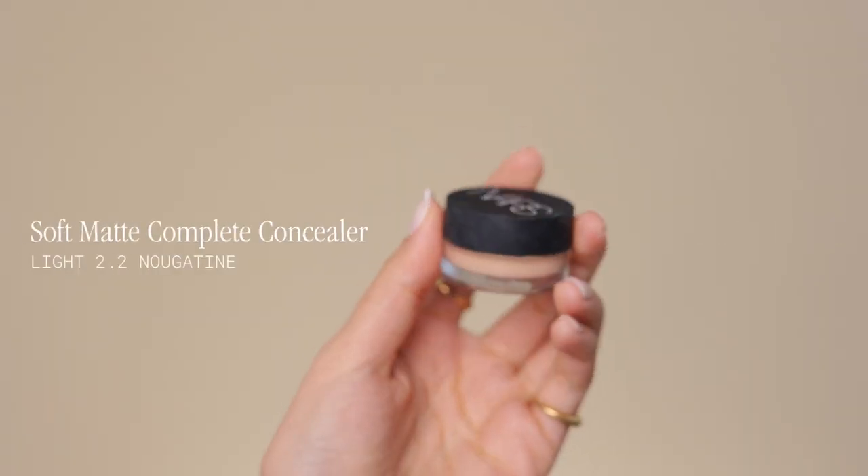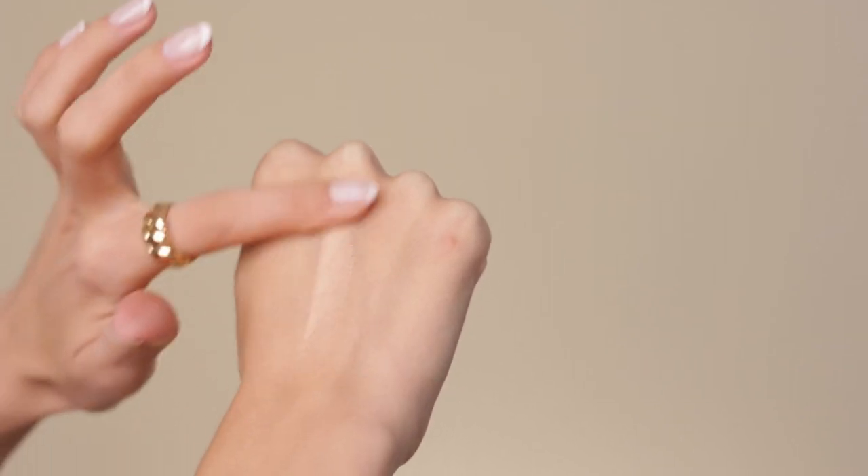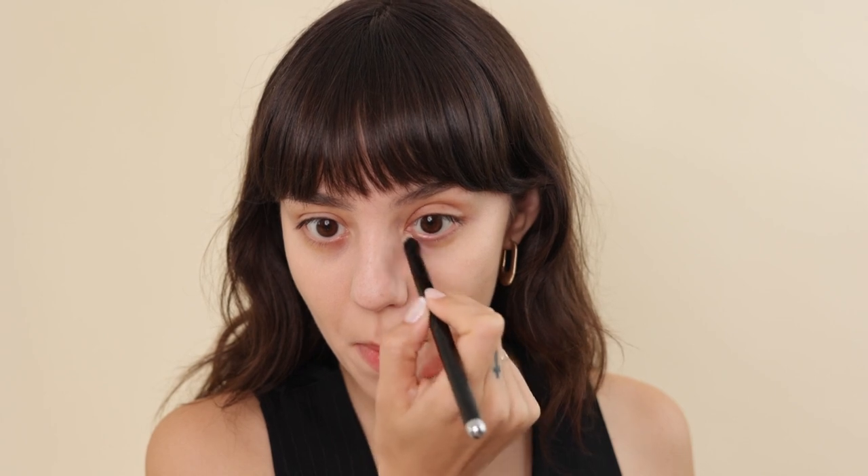They have a soft matte concealer in a pot — usually used for covering acne or extra redness. They recommend it for under-eye as well, but I'd really recommend going with the radiant creamy concealer for that. Since this is a soft matte review, I'm going to use it under my eyes anyway and cross my fingers it doesn't look extremely cakey. I'll try two methods: a concealer brush and my finger. I have discoloration around my eyes. Starting with the brush — I dip it in, remove excess on the back of my hand, and go slowly. I would not go heavy-handed with this; it's a full coverage matte concealer. Go little by little and add more if needed. Right there, it doesn't look terrible.